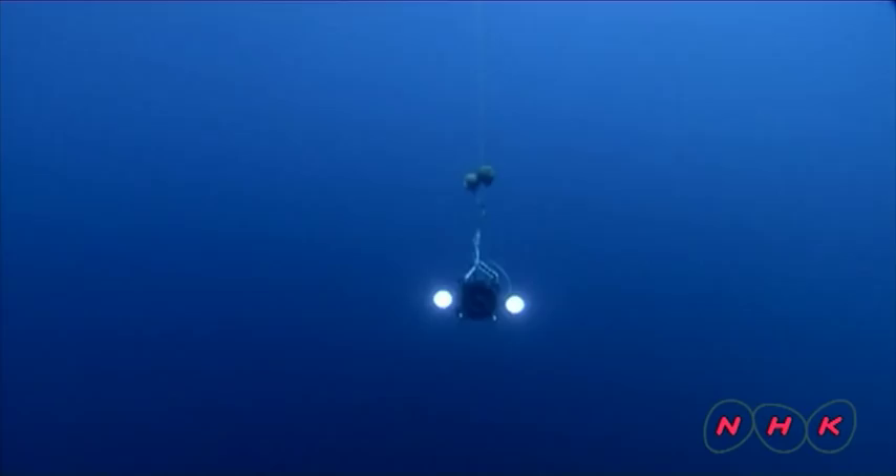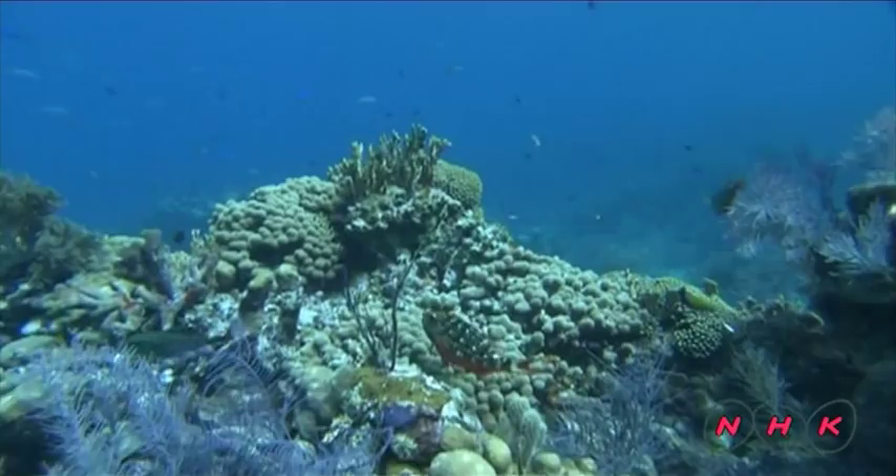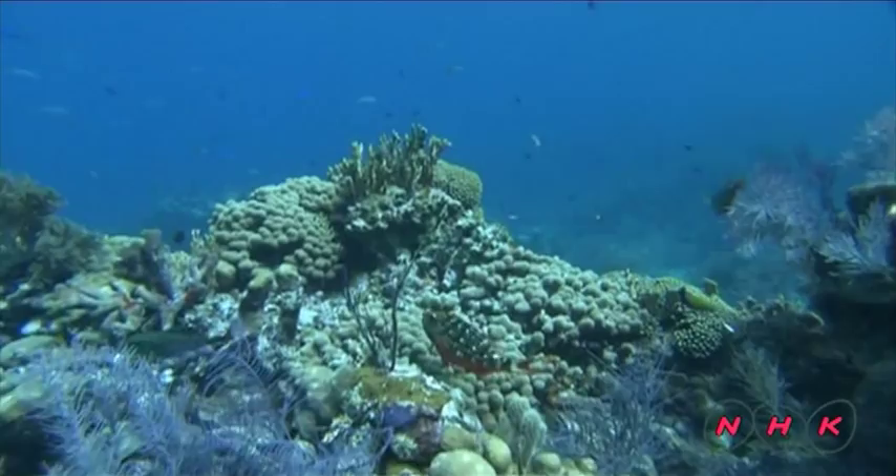It looks just like the surface of the moon. The world of the Belize barrier reef system is filled with everlasting mysteries.